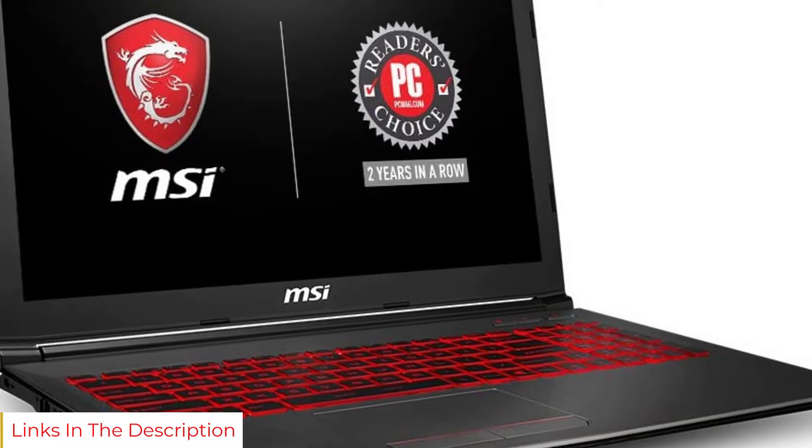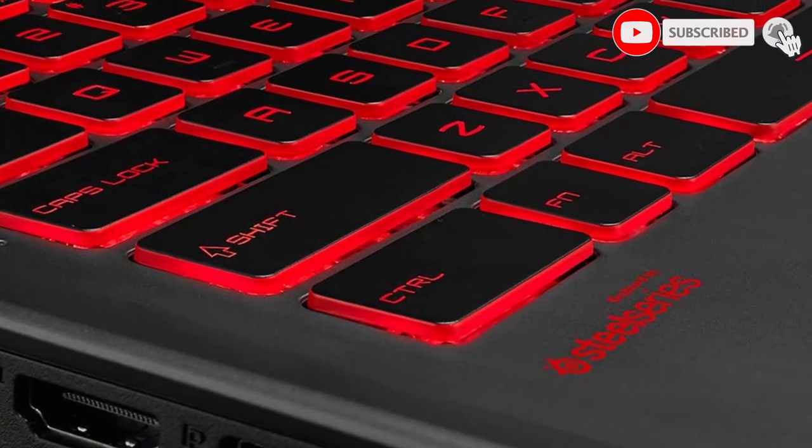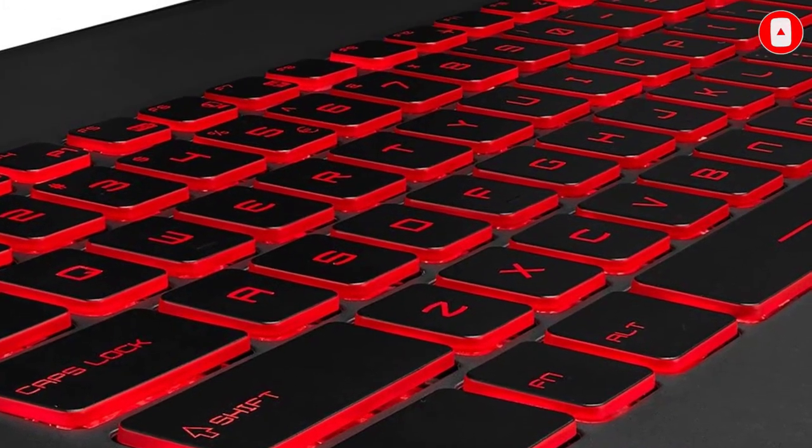The keyboard features red glowing keys that look stunning. Moreover, it has a tactile design that matches its performance. It offers great audio quality, making it a perfect choice.